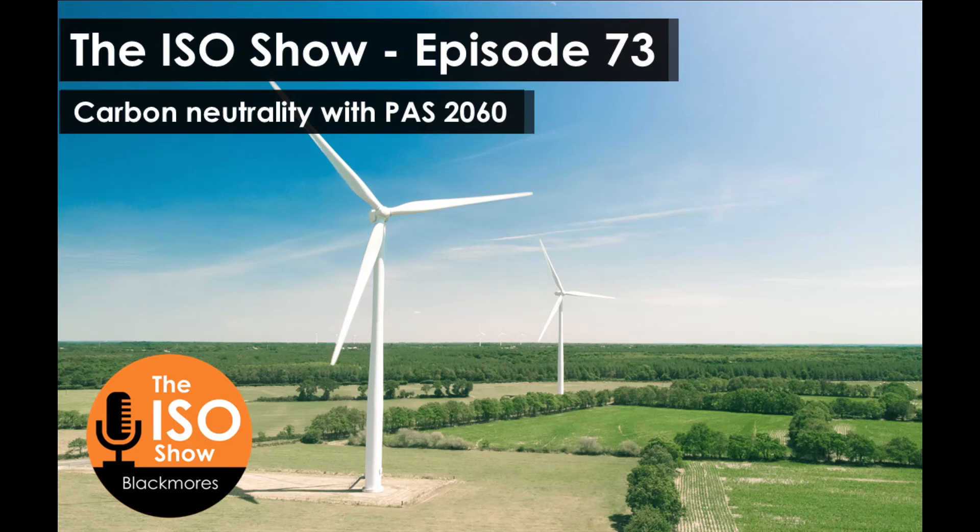Carbonology is our new seven-step plan for businesses to become carbon neutral. It's based on the well-established methodologies within ISO 14064 — the standard for quantifying your greenhouse gas emissions — and PAS 2060, for the demonstration of carbon neutrality.